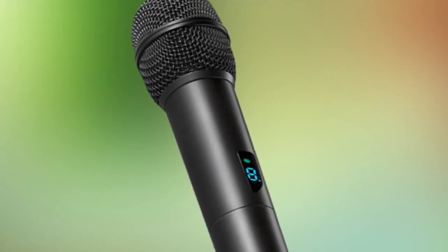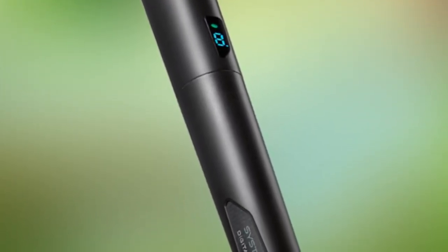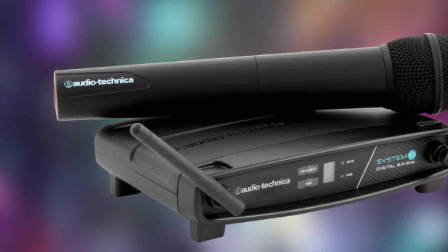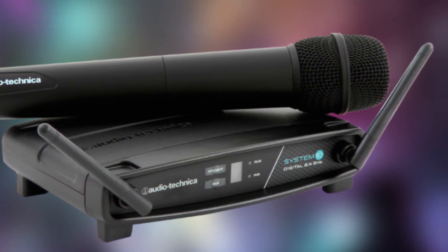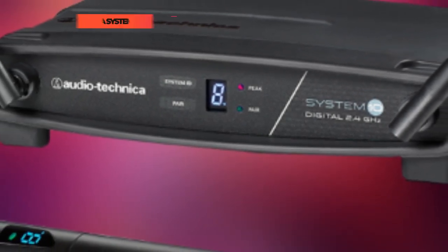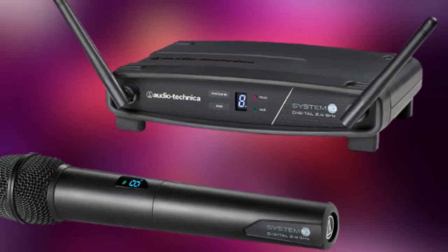Three levels of diversity reception and automatic frequency selection provide seamless, reliable performance with clear digital audio for presenters, lecturers, clergy, and performers. The System 10 offers full bandwidth 24-bit/48 kilohertz digital audio with none of the audio artifacts associated with analog compounding. The ATW-1102 includes a handheld transmitter with an integrated hypercardioid dynamic microphone capsule. The transmitter provides up to seven hours of continuous use with two AA batteries at a maximum range of 100 meters. For setups with multiple presenters, up to eight mic channels can operate simultaneously in the same space.